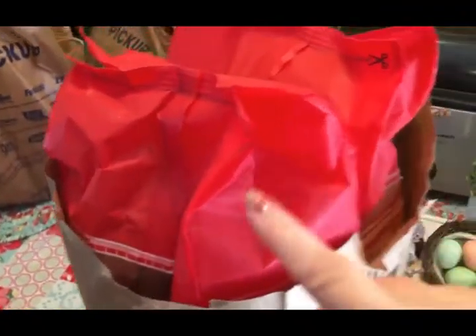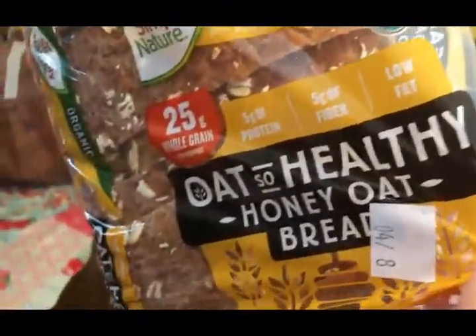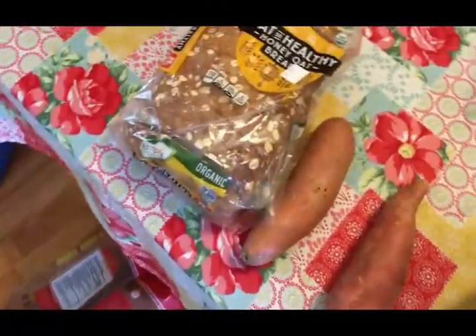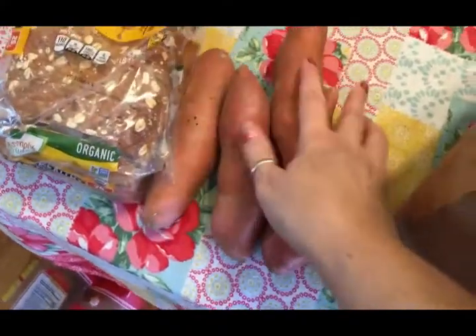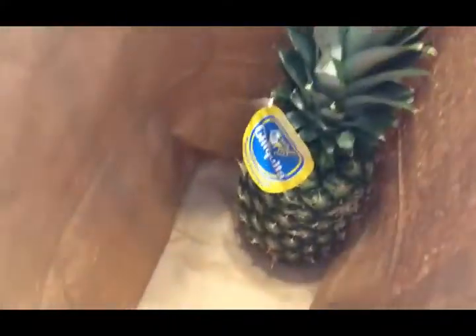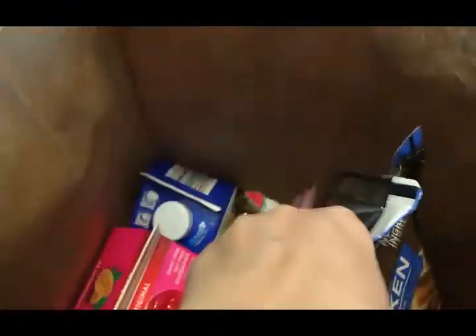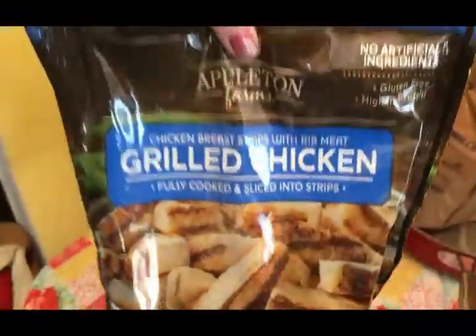In this bag we've got two bags of tortilla chips, a loaf of oat bread for Scott, four sweet potatoes, and a pineapple. In this bag I've got two bags of grilled chicken — I'll cook one bag for my supper tonight and the rest will be for lunches the rest of this week.